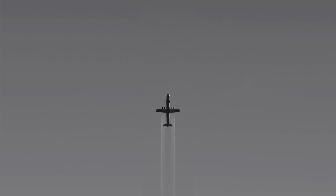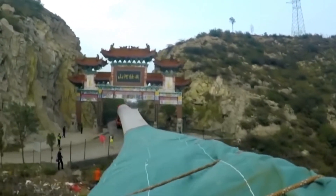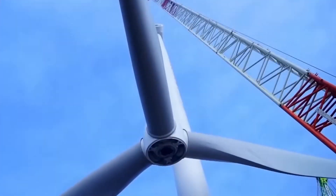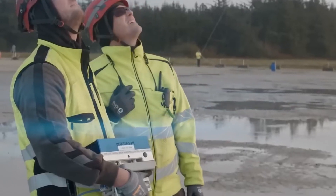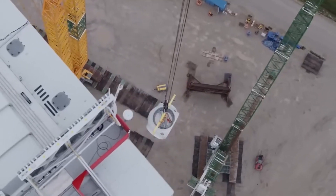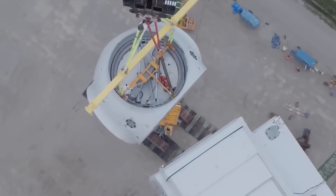Meeting the future demand. Radia's vision extends far beyond the present, aiming to accommodate the escalating size and power of wind turbines. With Bloomberg NEF projecting a $10 trillion investment in onshore wind technology by 2050, the Windrunner is poised to play a crucial role in this green revolution. Its ability to transport turbine blades up to 344 feet (105 meters) positions Radia at the forefront of solving logistical challenges posed by the next wave of renewable energy infrastructure.